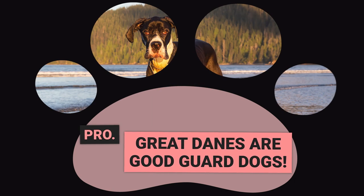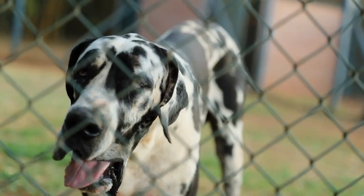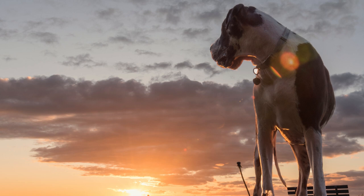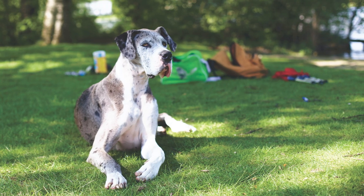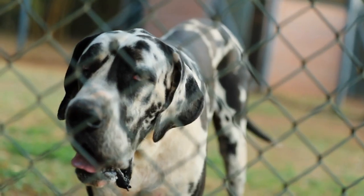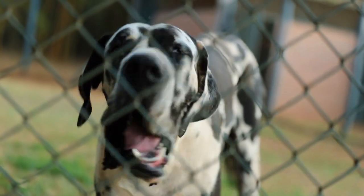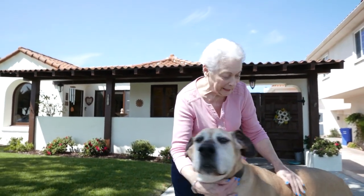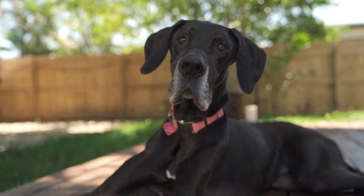Pro: Great Danes are good guard dogs. Many people decide to get a dog as a form of protection. A good guard dog can ward off potential intruders and keep you and your family safe. Great Danes can be a good option simply due to their size — if an intruder is breaking into a house only to find a dog that can look him in the eye, they are probably going to run the other way pretty quickly. In addition to their size, Great Danes have a near-deafening bark that can scare off even the most determined intruders. While these dogs are generally known for their calm temperament, they will instinctively protect their owners if they sense any danger.